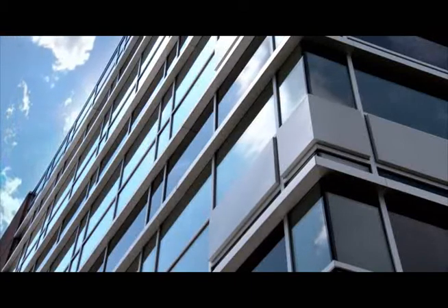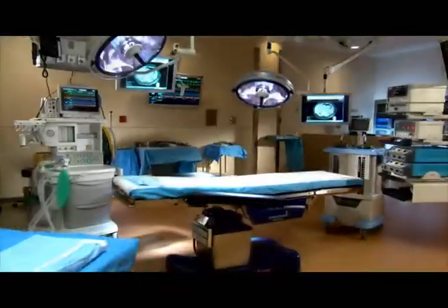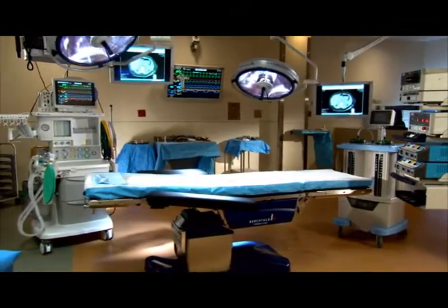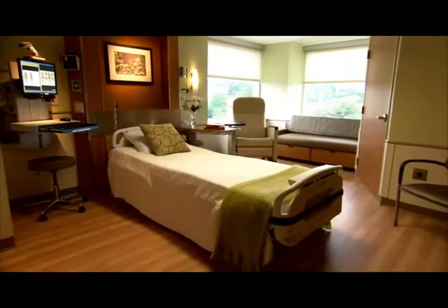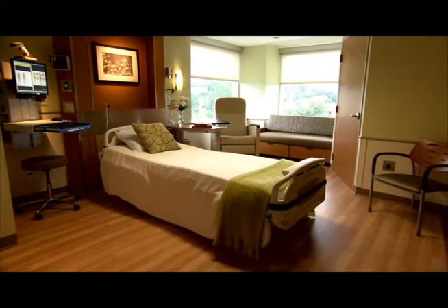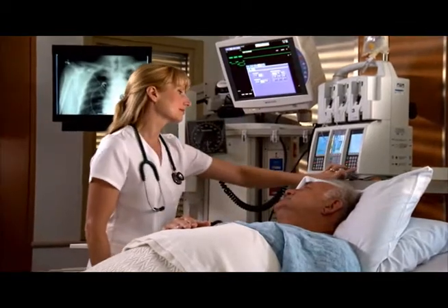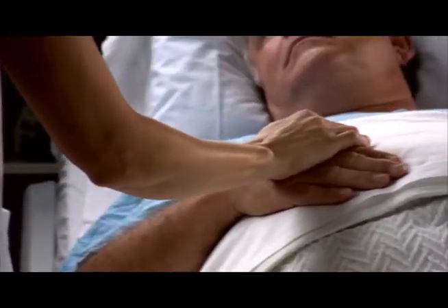It has 2,200 tons of glass and steel. It has a new surgical suite with 10 state-of-the-art operating rooms. It has private rooms for every patient and areas for their families to spend the night. It has all the latest technology. But most importantly, it has heart.